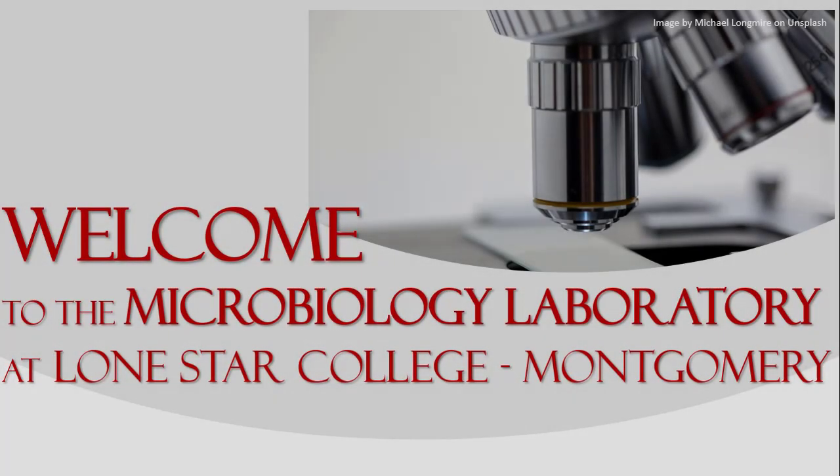Welcome to Lone Star College Montgomery's Microbiology Lab. The purpose of this video is to familiarize you with our lab and some of the protocols that we use to work safely in our lab.